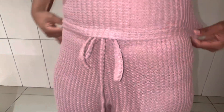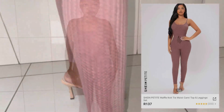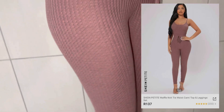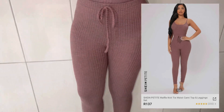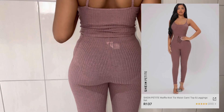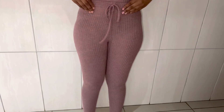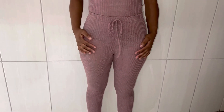This is a petite waffle knit tie-waist cami top and leggings. It came in two pieces in color redwood, and it was only R137. But the quality of this two-piece doesn't make me happy, because it's a see-through legging — as you can see my panties. It's see-through, but it's cute nonetheless — very cute, comfortable, and stretchy, as you can see.